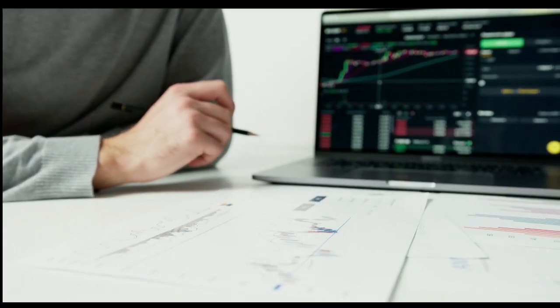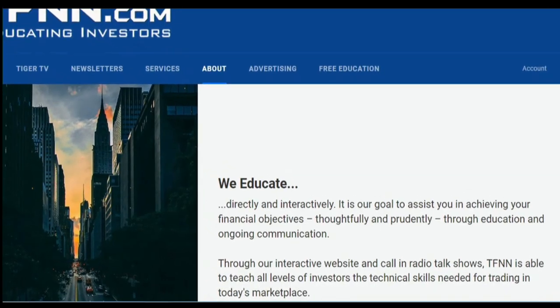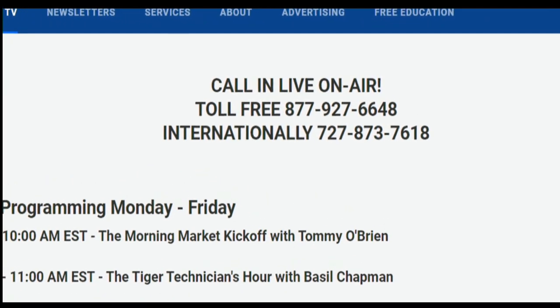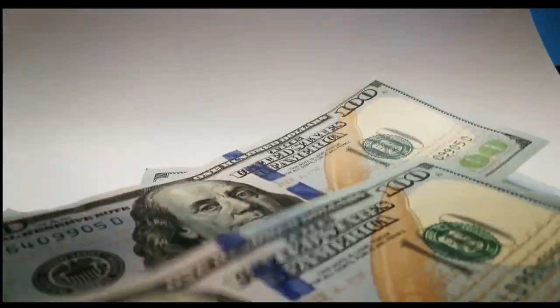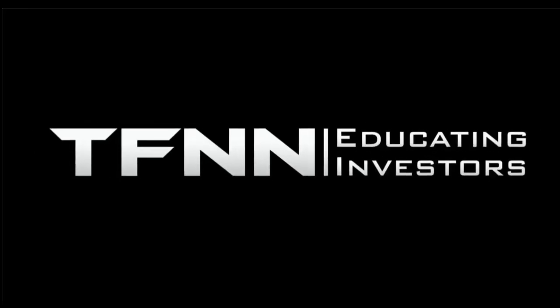Sharpening your skills as an investor is like getting better at playing a musical instrument — you have to practice, but you also need excellent instruction from experts. At TFNN, you'll get advice and guidance from the authority in technical market analysis. TFNN airs live financial content streamed live on TFNN.com and TFNN's YouTube channel with Tiger TV live every market day from 8:30 a.m. to 4:00 p.m. Eastern for free. Each host is an experienced trader and gives their take on the market while taking calls and questions live from around the world. From the moment the market opens until the closing bell sounds, Tiger TV has eight different shows with expert hosts to help you make the right moves with your money. Watch online at TFNN.com or on TFNN's YouTube channel. TFNN, educating investors.